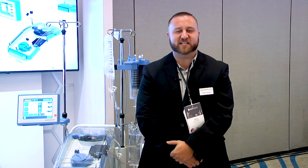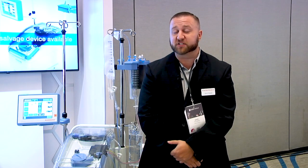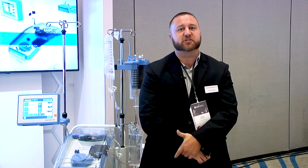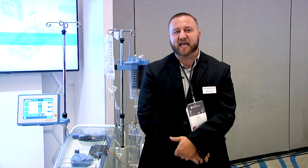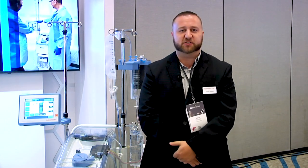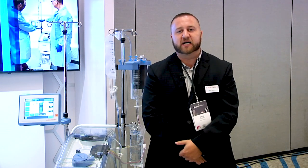Hi, everyone. I'm David Tesmer with Haemonetics. I am the Cell Saver Clinical Specialist for the Southeast. I was an autotransfusionist for four years, so I have a lot of experience running these devices. As Jeff mentioned, we just came out with a new update called Intelligent Control that is going to be added to our new Elite Plus devices. It's going to be adding a few things that I wish I would have been able to utilize in some of the cases I ran in the past.